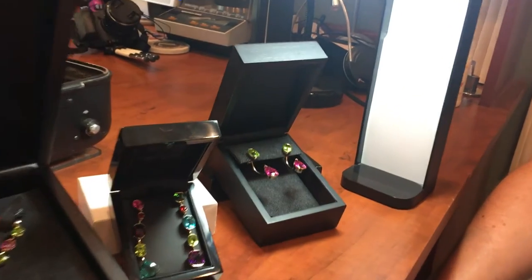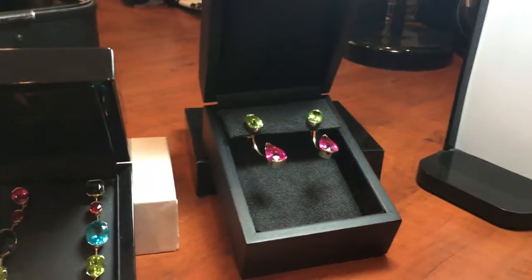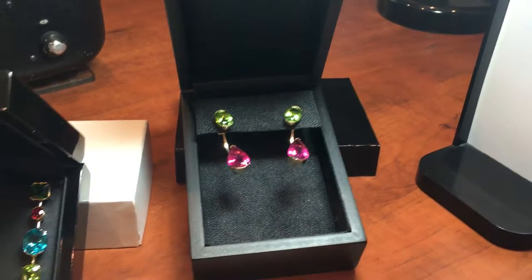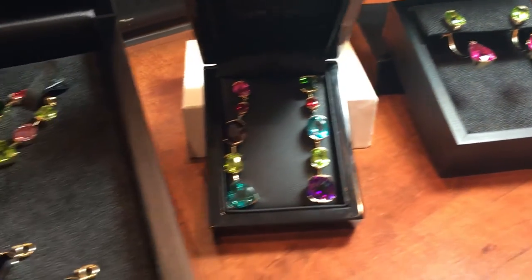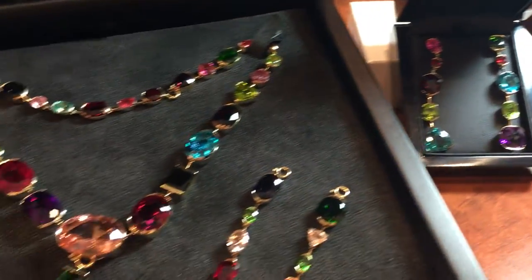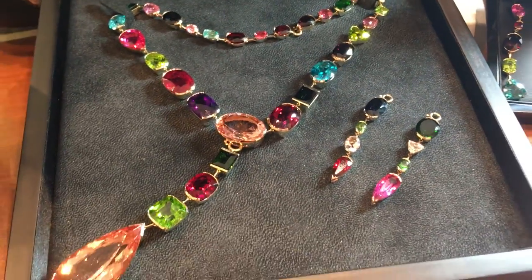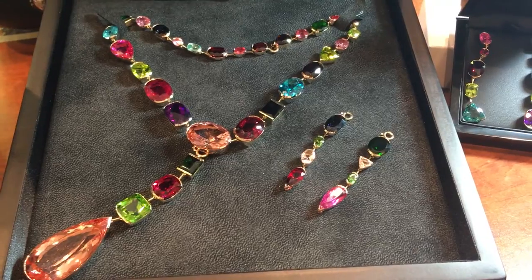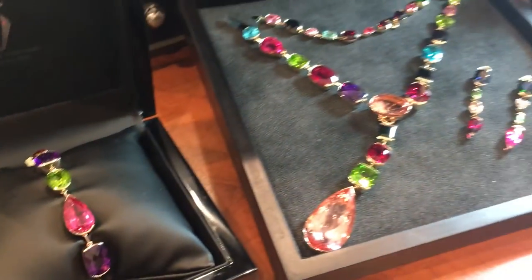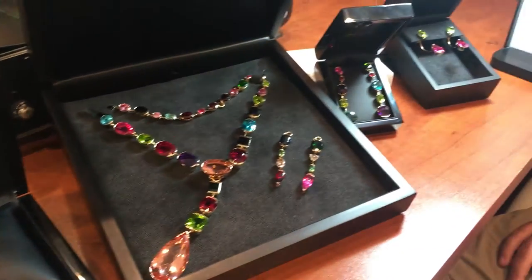I told you guys yesterday about a very special colored stone set that I was making, and here it is. It's pretty out there — a lot of very large, very unusual stones arranged in a novel way. I did all the gold work in the setting, but the stones belonged to my client, so I wasn't comfortable appraising this myself because it's just such an unusual piece. I deferred to Allison's expertise to tell us what we're really looking at here and how my client should value it.